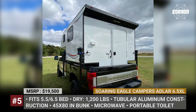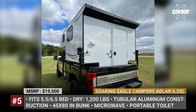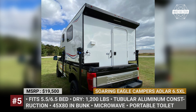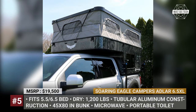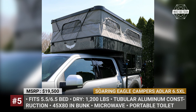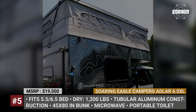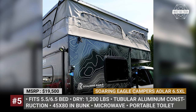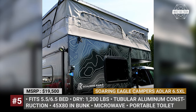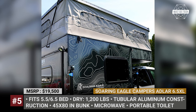Unlike most entry-level truck campers constructed with stapled-together wood panels, Soaring Eagle campers are built using welded tubular aluminum. Popular optional features include a ceiling-mounted low-amperage draw air conditioner, a Max Air fan with rain sensor, a Blackstone griddle, roof solar packages, lithium batteries, a Dometic powered cooler, electric jacks, quick-detach jacks, and much more.